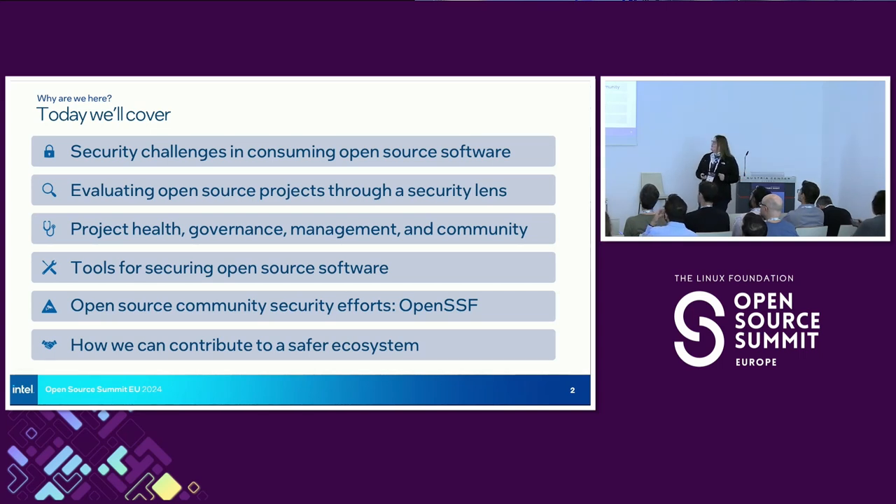We'll go into a little bit more about what that means. Today I want to give an overview of what we're going to cover. We're going to cover what the challenges are — why is it so difficult, what's interesting about open source software that may make it a little bit more challenging to maintain our security posture.